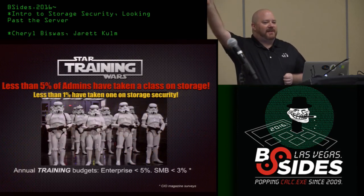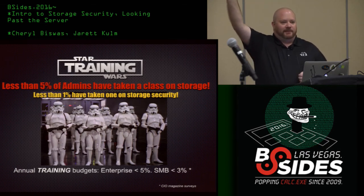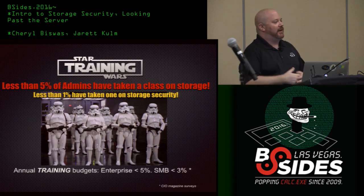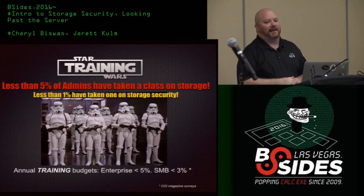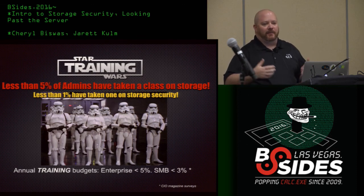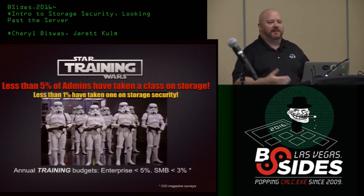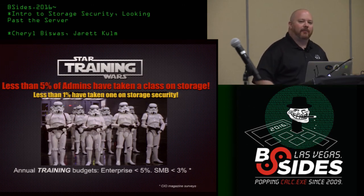Who here has actually gone to a class on their storage systems? About two people. What about a storage-based class with a security focus? Two people in this group — and that's actually pretty high. When you think that vendors might have four or five different product lines, different types of disk arrays, each running different operating systems, the knowledge gap between you and the hackers is their best advantage.